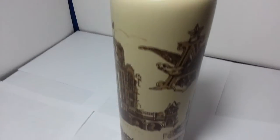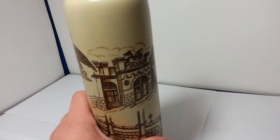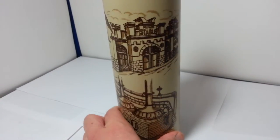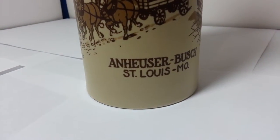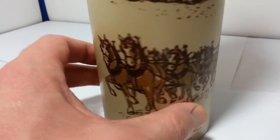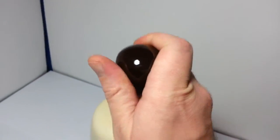It's in pretty good condition, it's porcelain, made in Brazil, has a lot of cool St. Louis stuff on here. There's the horses — oh yeah, it's pretty nice. It's corked, makes a cool sound.